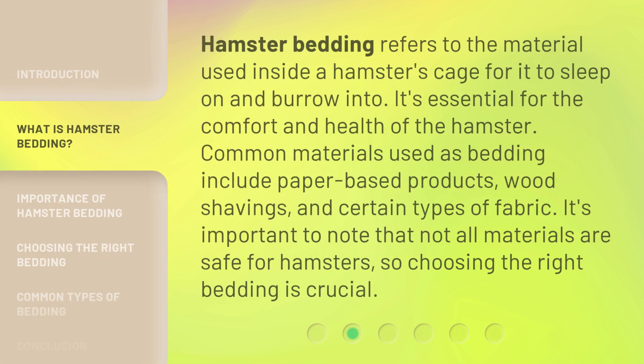Hamster bedding refers to the material used inside a hamster's cage for it to sleep on and burrow into. It's essential for the comfort and health of the hamster. Common materials used as bedding include paper-based products, wood shavings, and certain types of fabric. It's important to note that not all materials are safe for hamsters, so choosing the right bedding is crucial.